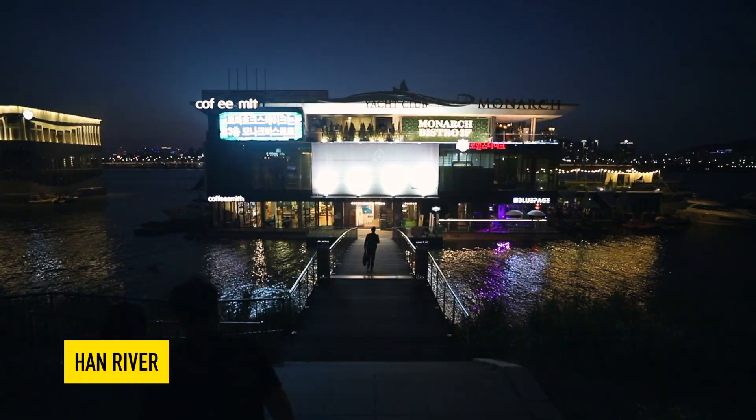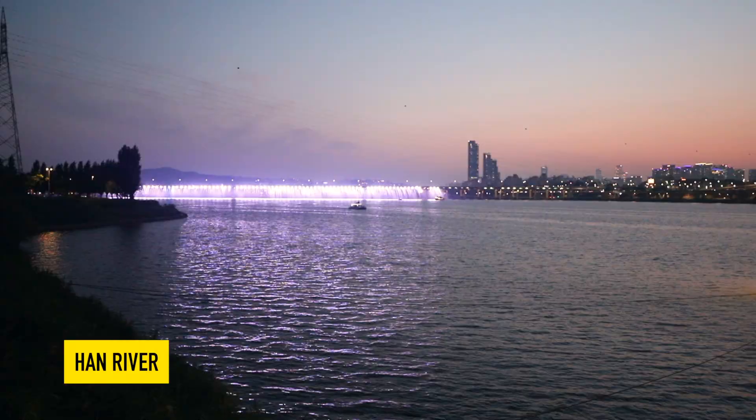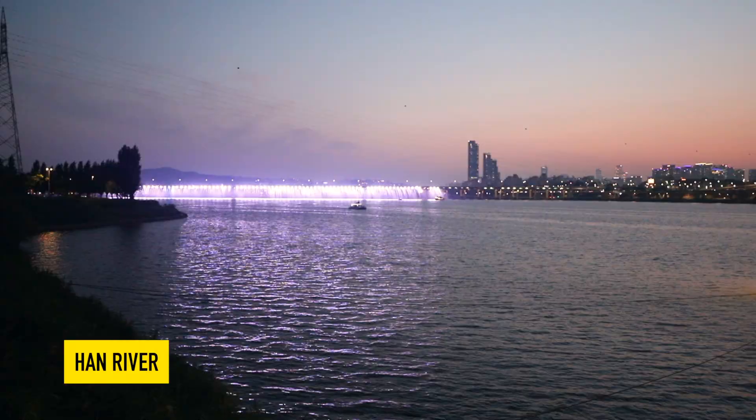Our very last recommendation if you're looking for something to do in Gangnam: go down to the Han River at night, get a good drink, some food, and just enjoy the sunset because the views are unbeatable. They also have a really cool waterfall that glows in the dark — it's actually the world's longest waterfall bridge. It's really beautiful; I highly recommend checking it out.